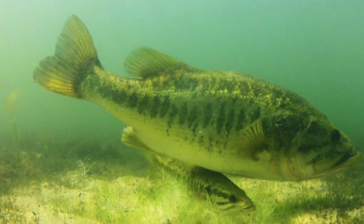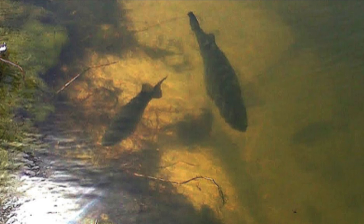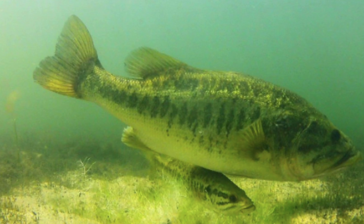Largemouth bass usually become adults and begin spawning when they're about a year old. In the northern regions of the United States, this usually occurs anywhere from late April to early July. In the southern states, where the largest and healthiest bass typically live, this process can begin in March and is usually over by June. Males create nests by moving debris, brushing the bottom with their tails, and guarding the area from other fish. After finishing, the males will swim near the nest looking for a female that passes by.